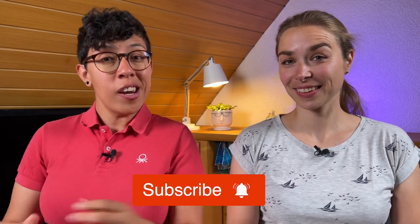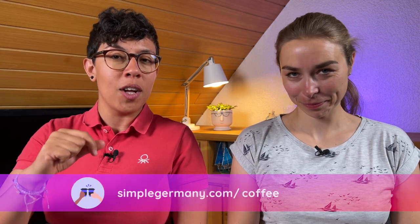If you're enjoying this video, please consider giving us a like — that really helps the channel. You can also subscribe if you haven't done so yet. If you want to go the extra mile, you can buy us a coffee at simplegermany.com/coffee. Thank you for your support.